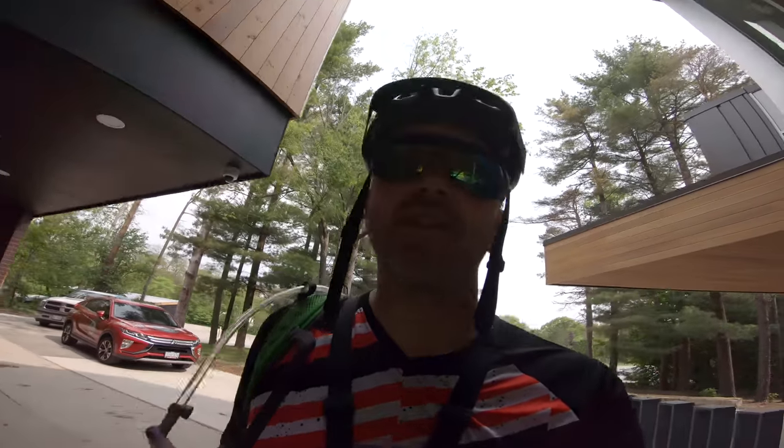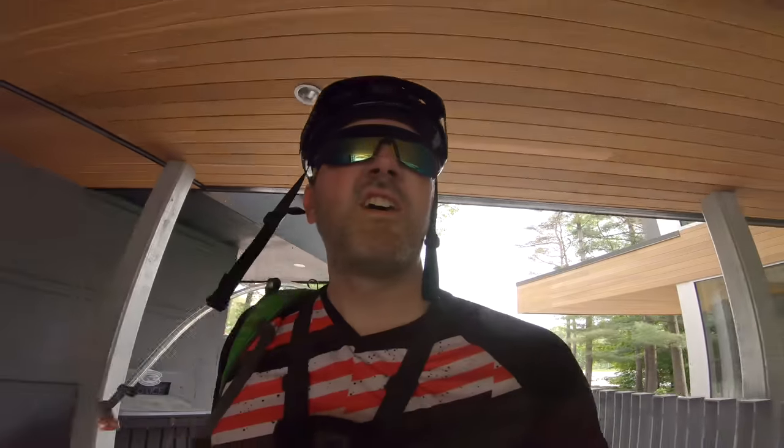So I'm at Boulder Mountain this morning. I'm gonna be checking out the Kona Demo Day, hopefully checking out a couple of processes — the 29 and 27.5. So yeah, I'll go check it out.